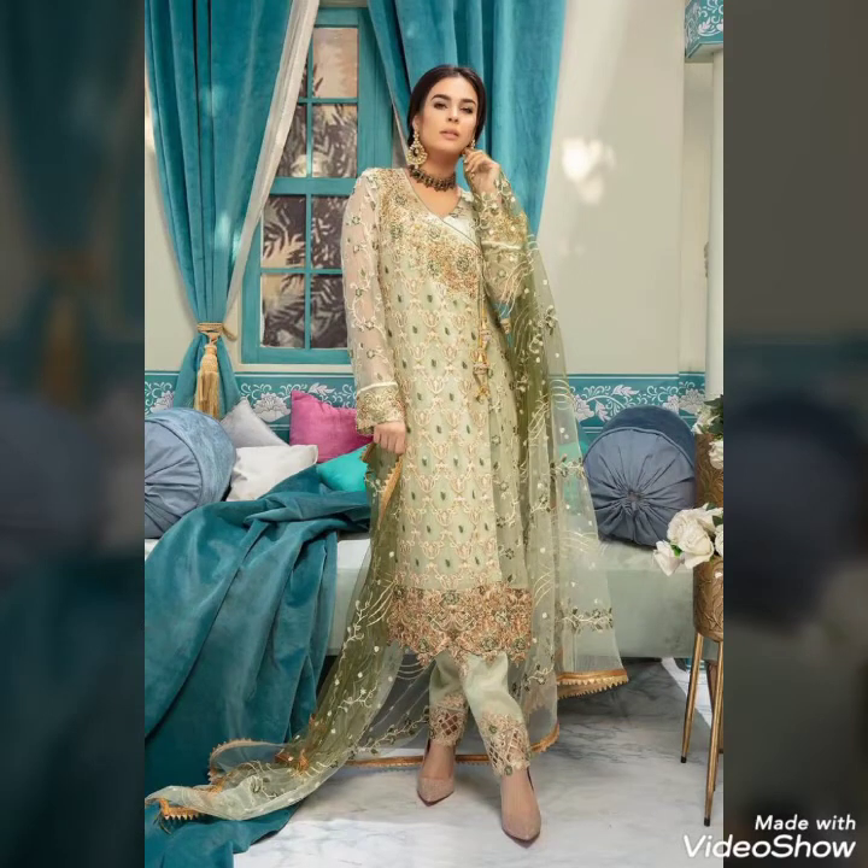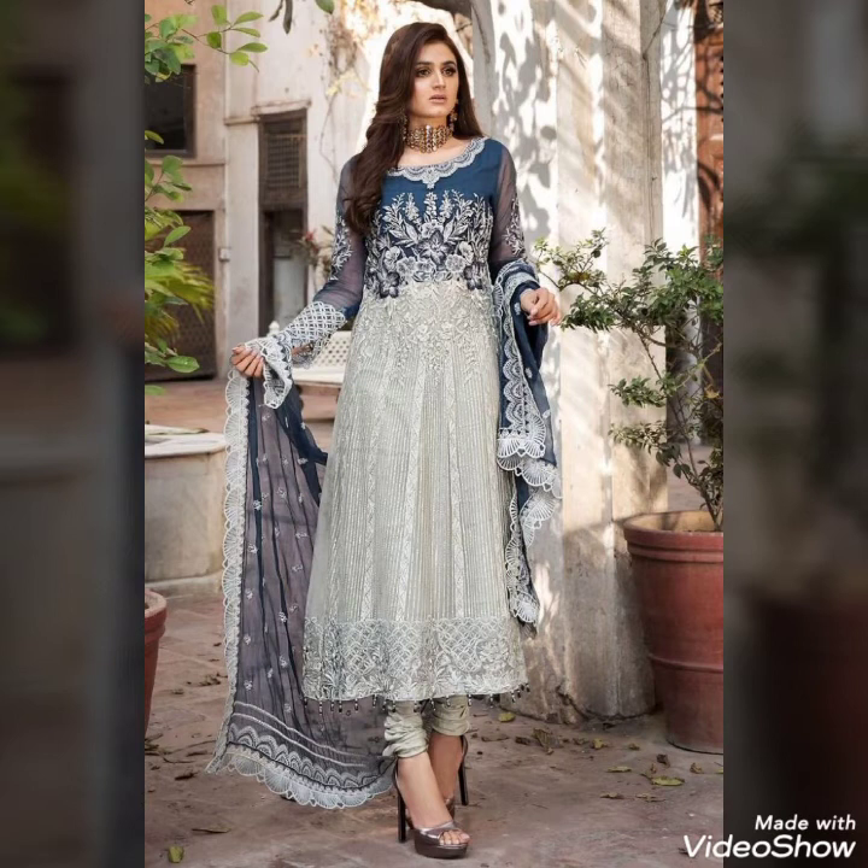Hello, my YouTube subscribers and new viewers. I hope you will be happy. In this video, you will see an Eid collection of very beautiful dresses.